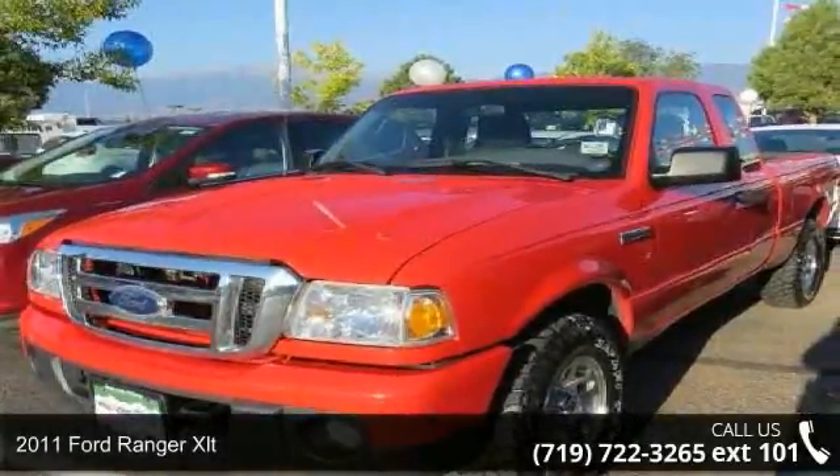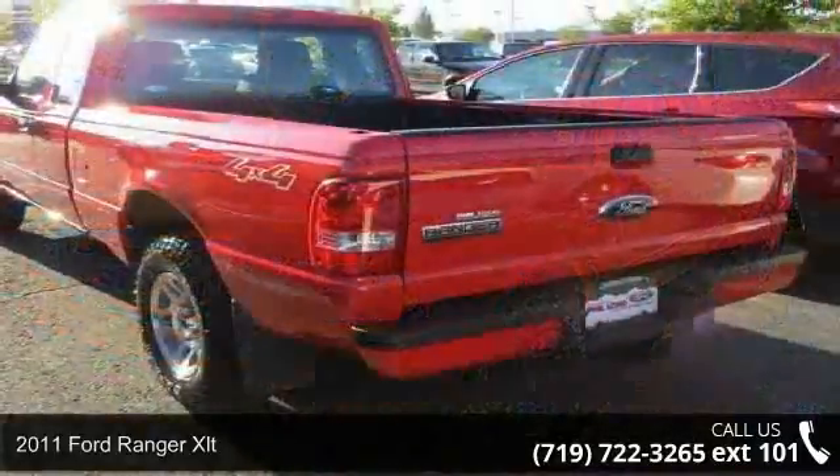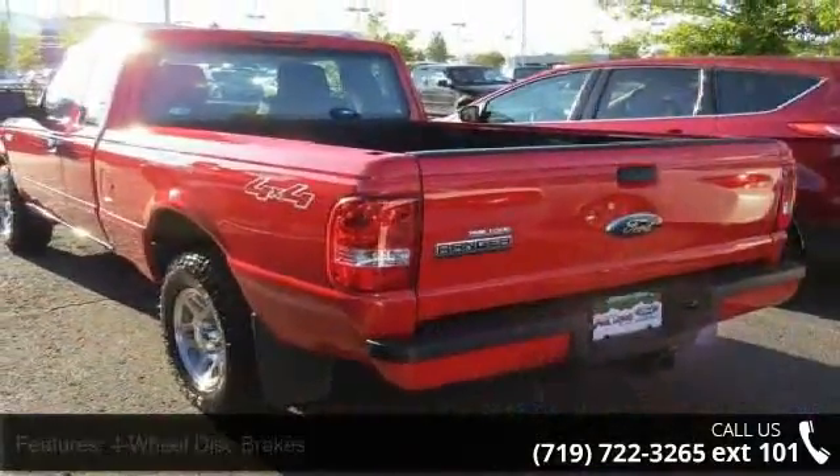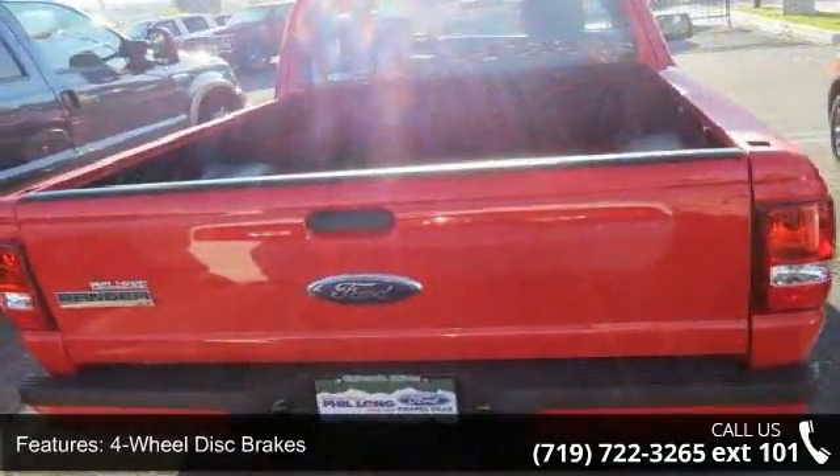Check out this 2011 Ford Ranger XLT. This may be the set of wheels you've been looking for. This vehicle comes with a reliable 6-cylinder engine connected to a smooth shifting automatic transmission.